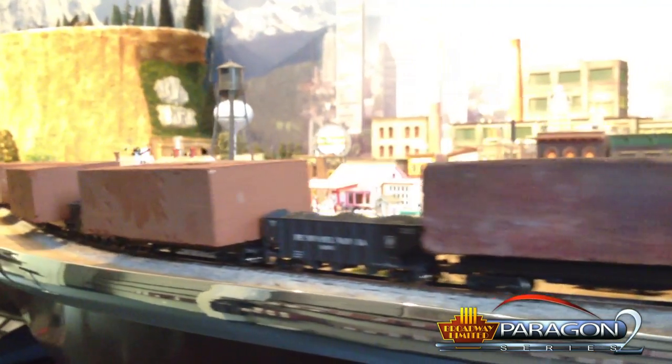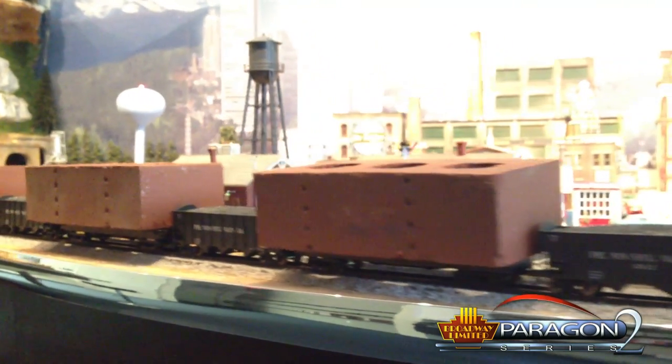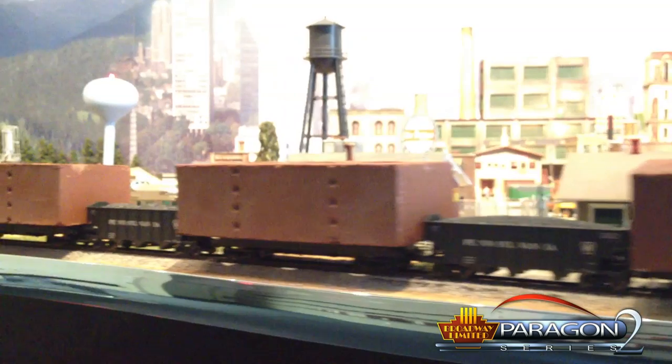Long strings of coal cars are her specialty. Like most Paragon II steamers, she's equipped with synchronized puffing smoke, the best slow speed operation available in HO, and realistic Y6B sounds — all in DC and DCC, right out of the box.